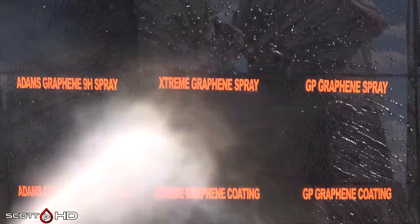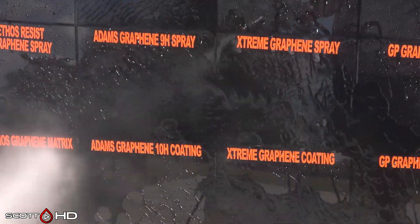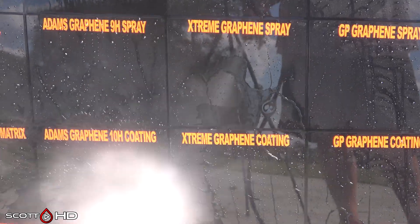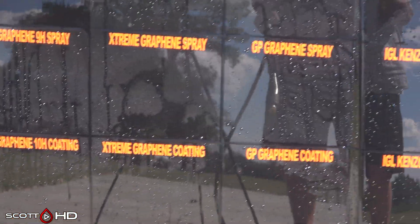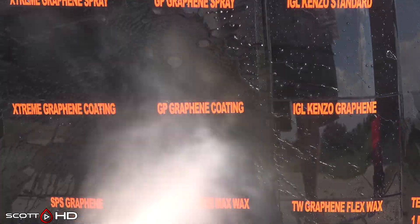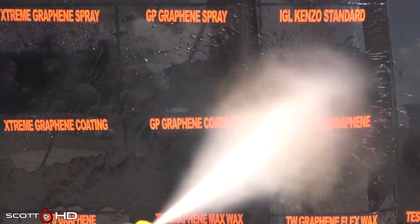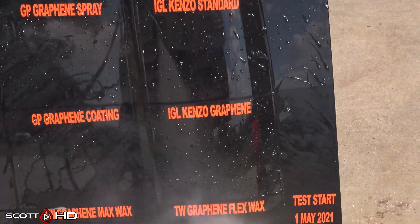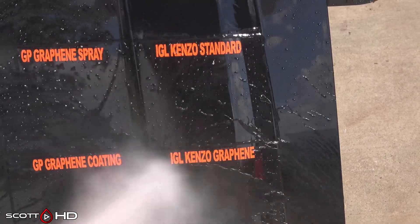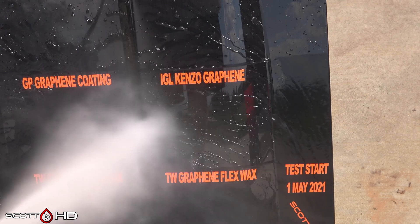Extreme Solutions Graphene Spray versus their coating — the graphene spray is showing a little bit of signs of weakness, but it's not to the point where we'd call it weak yet. Glassparency Graphene Spray and Coating are both doing pretty good, though the coating is performing a bit less strongly than some of the others around it. IGL Kenzo Standard versus Graphene — both looking like they're doing well, though in my 38-way test, the Kenzo Graphene is starting to get weak around the nine-month mark, so I'm not sure what's going on there.